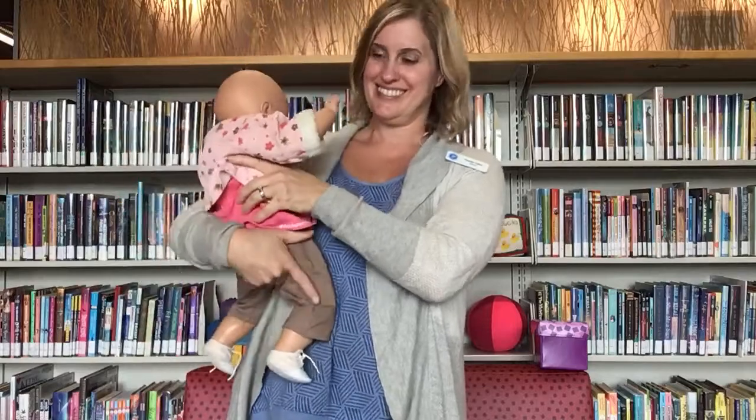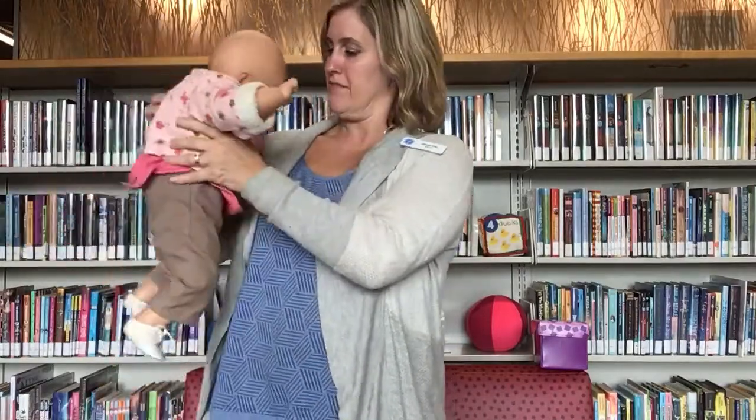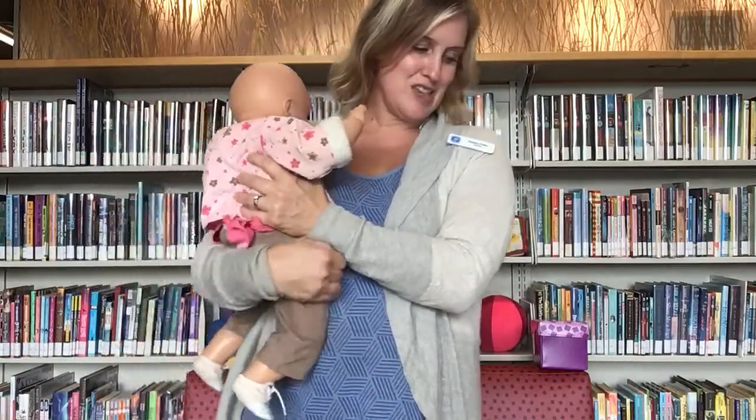The first song that we're going to do is called Mama's Little Baby. I'm going to stand up and hold your baby on your hip, either facing you or facing out, whatever you're more comfortable with. And you just kind of dance around with your baby and sing to them.